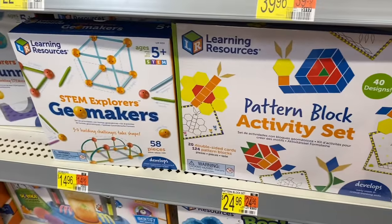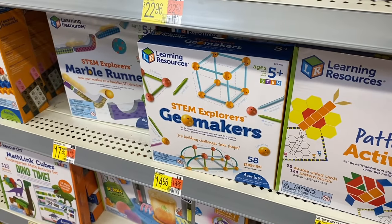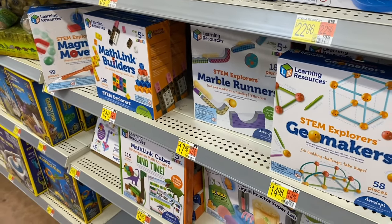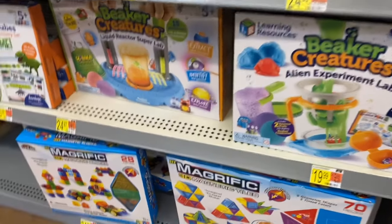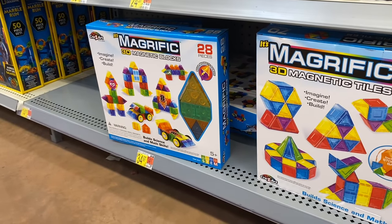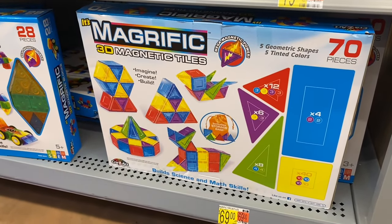There's a Day and Night Ant Factory for $34.96, Light Brite for $14.97, Spirograph for $20.97, a pattern book activity set for $24.96, STEM Explorers GeoMakers for $14.96, marble runners, math link builders, and Dino Time Creatures for $20.25. Magnetic blocks are $34.97 and more magnetic stuff for $69.